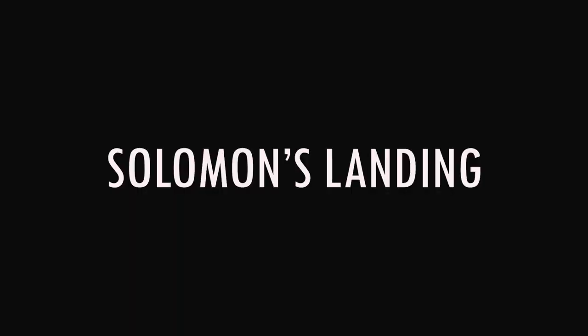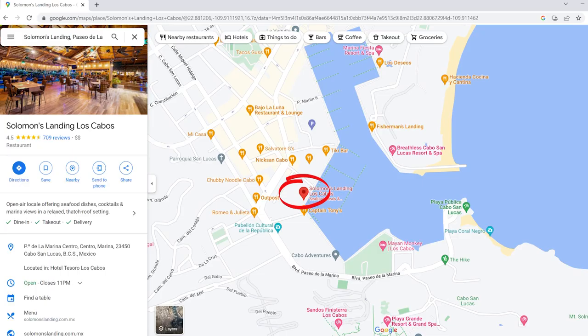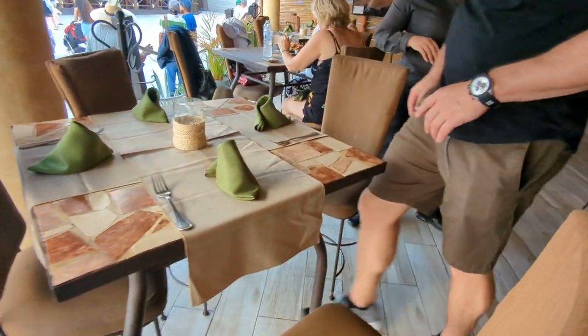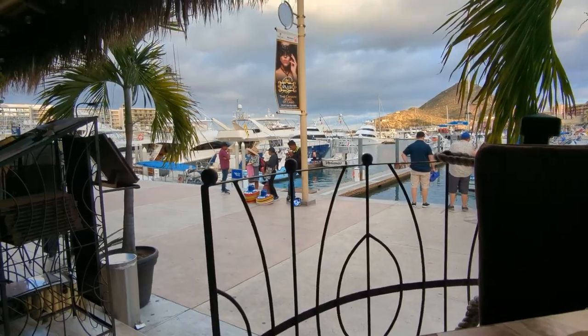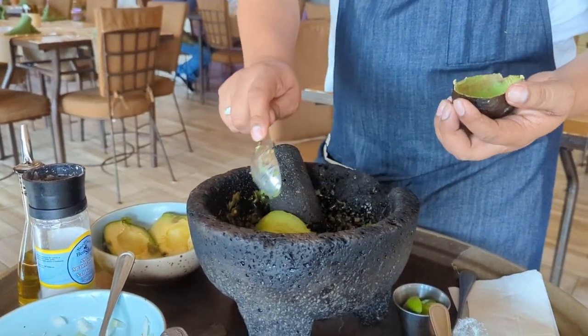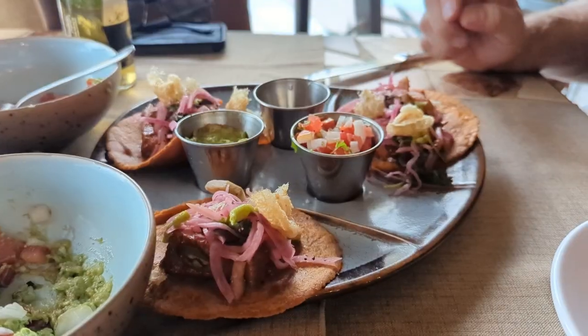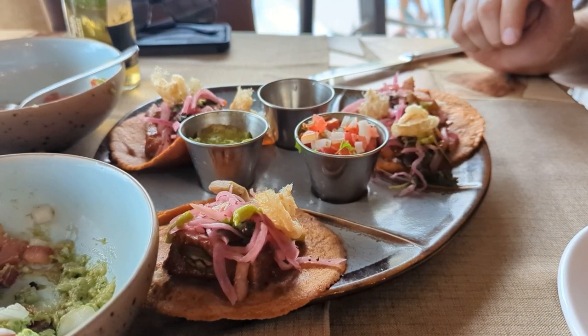One of the few disappointing dining experiences we had was at Solomon's Landing. We heard good things about this restaurant, but from the experience that we had, we probably won't be coming back. We ordered pork belly tacos and guacamole. While the guacamole was pretty good, the pork belly tacos were not edible. They lacked any kind of flavor and were extremely dry.